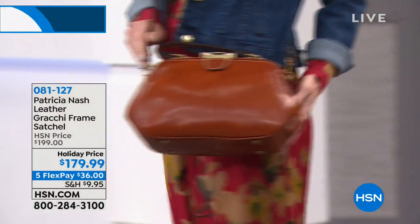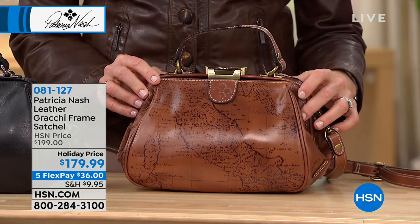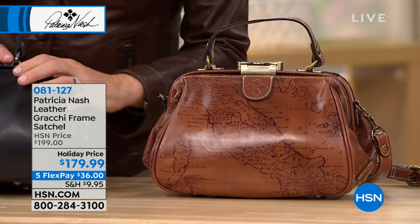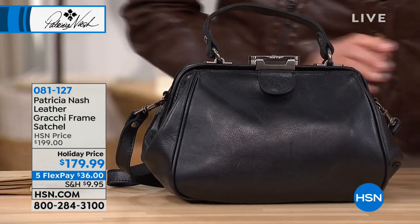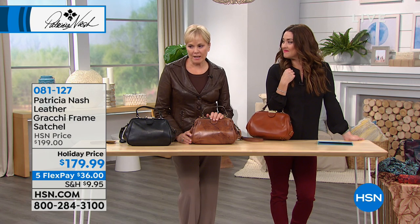You have three different options on this one. You are seeing Natalie carrying it in the tan. We do have the signature matte print, which we'll show you here in just a second, and then we also have it in the black as well. Look at the size of this - just walking into your holiday party with this on your arm. This is a very popular satchel for us.